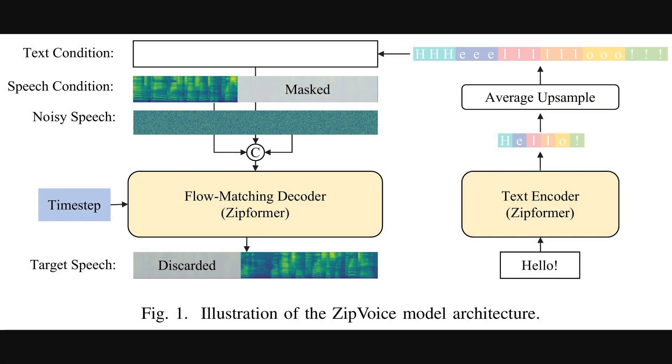Let's look at the model's architecture. This diagram shows how Zip Voice puts all those ideas together. On the right side, it starts with the text you want to convert — like "hello" — which goes into a text encoder built with a Zipformer, a type of model architecture borrowed from speech recognition that's very efficient. Then a simple but clever step called average upsampling repeats the text information to match the length of the target speech. This prepared text, along with a voice sample and some noise, gets fed into the main flow matching decoder, which then generates the final audio.